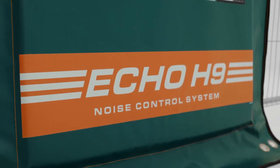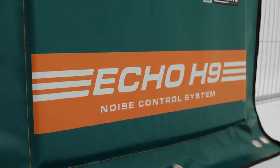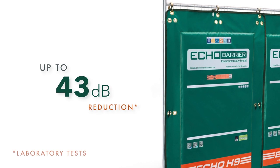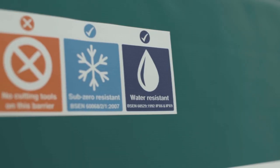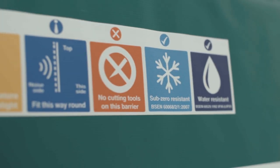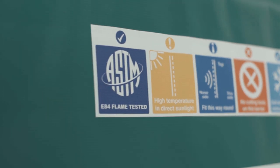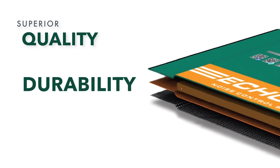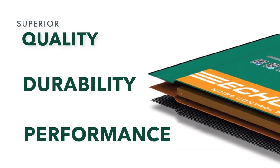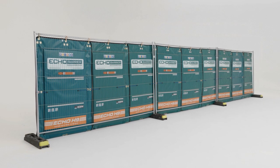Echo Barrier is a portable acoustic barrier that offers excellent noise reduction and absorption, achieving up to a 43 decibel reduction and 100% noise absorption across some frequency ranges. Echo Barrier is lightweight, water, fire, UV and temperature resistant, superior in quality, durability, and performance — a highly effective tool for noise abatement in even the harshest work environments, leading portable noise control.